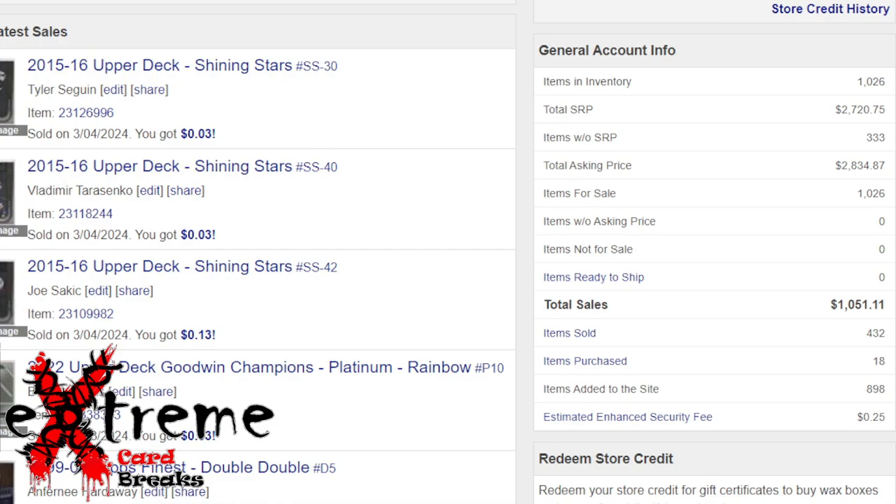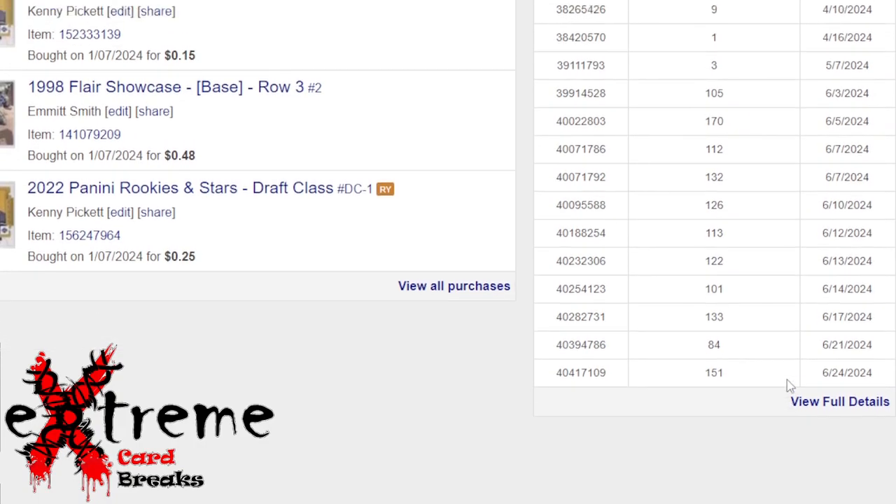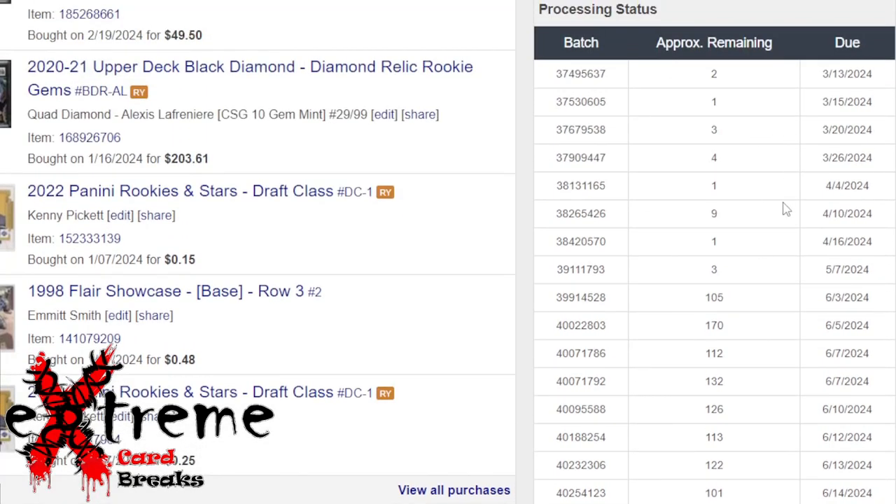I purchased 18 items — I believe there's only one item I actually bought, I'll show that in a second. You can see I've sent a lot of stuff in. With these low numbers, I pay attention because the top one still has over 100 cards they haven't shot over yet — they've got until March 13th. Guess what: nine days out and all of a sudden it's starting to get discounted.